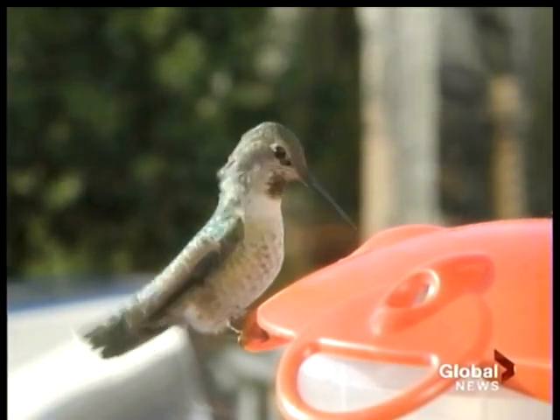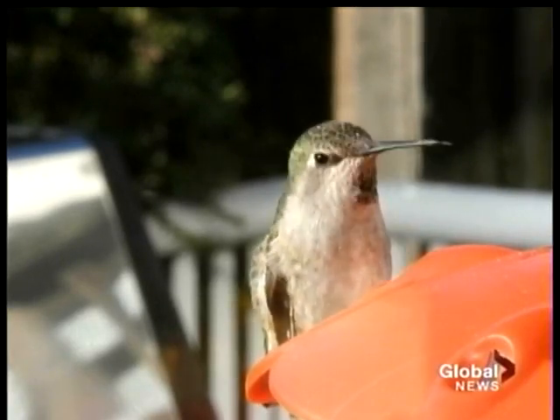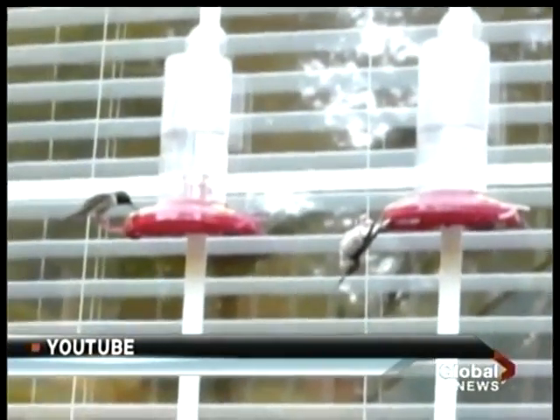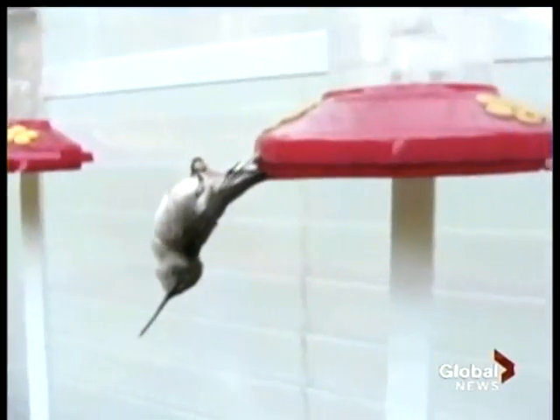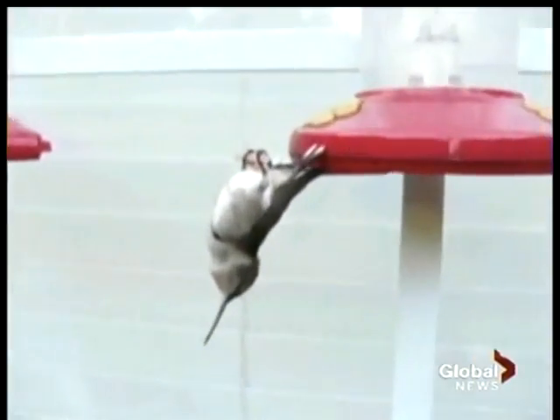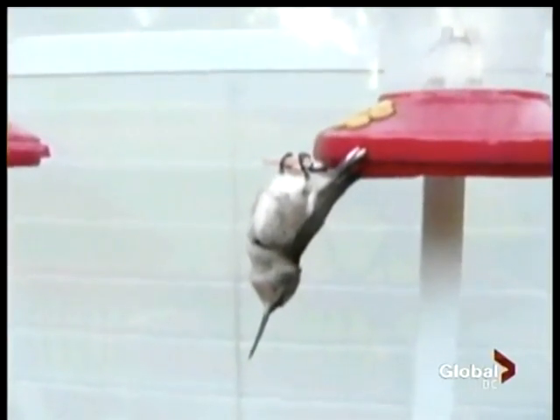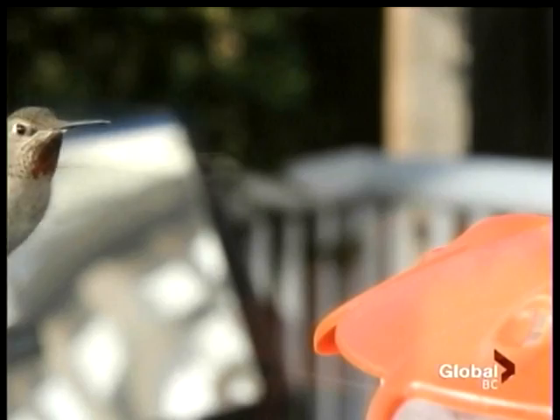But while it keeps the hummingbird warm, the nectar itself can freeze. What we recommend is that they bring the hummingbird feeder in at night, at dusk, and put it out at the crack of dawn in the morning — so they give a warm breakfast to get the birds started for the day. That first meal is important because hummingbirds conserve energy at night by falling into a sleep so deep they sometimes flip upside down. Their metabolism drops drastically, as does their body temperature. It takes up to an hour to fully wake, and when they do, they're hungry.